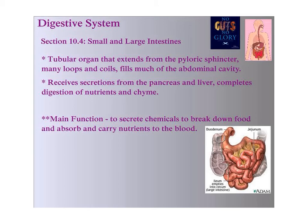We have a slide from section 10.4 here — we'll start it in this video and continue on the next. Our goal is to look at the final passageway of food through the body. The small and large intestines are both tubular organs, and they extend from the pyloric sphincter, which originated at the bottom of the stomach. They have many loops and coils and fill a majority of the abdominal cavity — that is to increase surface area.